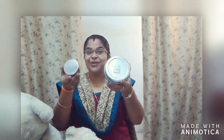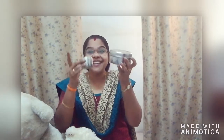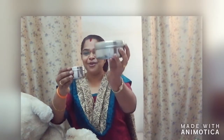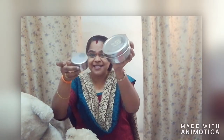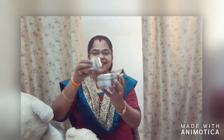Now look here. Here you can see two tiffin boxes. Okay. Which one is big? Right. Big, small. This tiffin box is small. This tiffin box is big and this tiffin box is small. Big, small. Big, small.